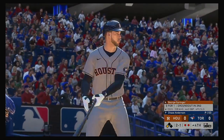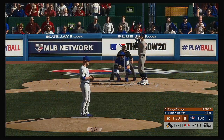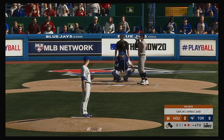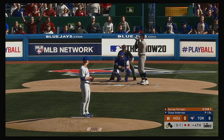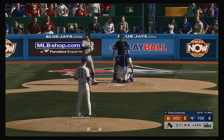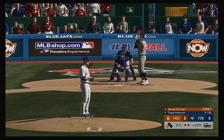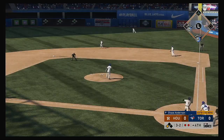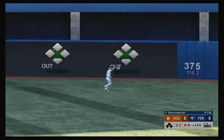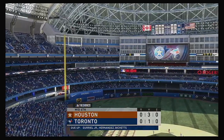Here's George Springer — the runner in scoring position. Inside for a ball as he falls behind three and one. The team's been struggling on offense. Let your defense work for you right here, pound the zone. Into the corner and slicing foul. Ready with the payoff pitch — here's a fly ball well hit. And he will get there to make the running play, and that will end the inning.